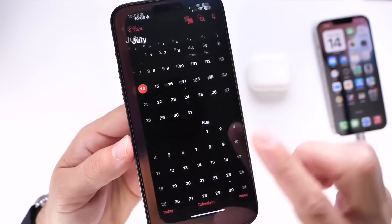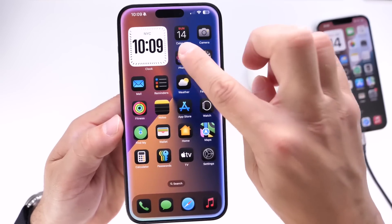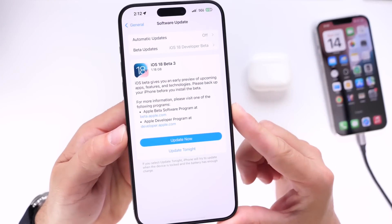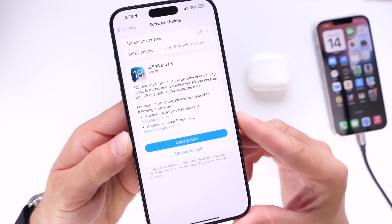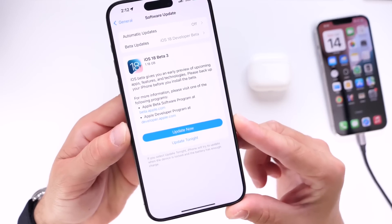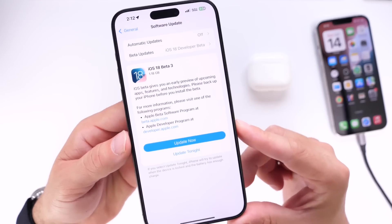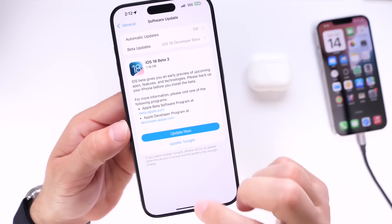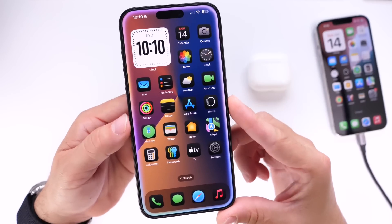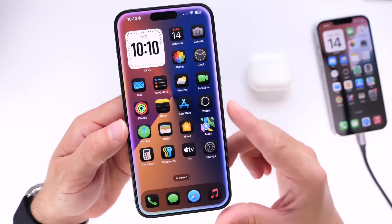Throughout this week, Apple will most likely release the first public beta and the fourth developer beta. A lot of you guys may be enticed to update to try some of the new features, but I wanted to share some of the latest issues, bugs and concerns with iOS 18 betas right now, so that if you do decide to update to the first public beta once Apple makes that available, you know what you're getting yourself into.